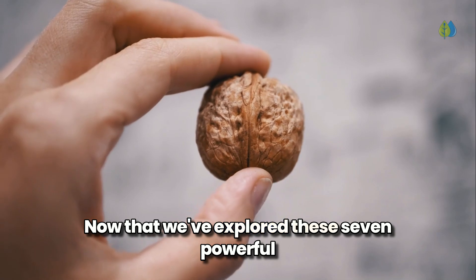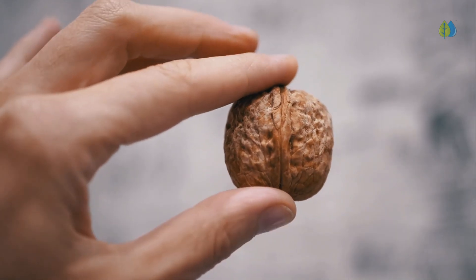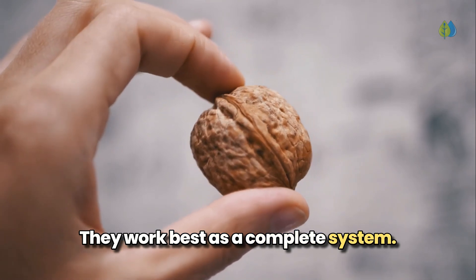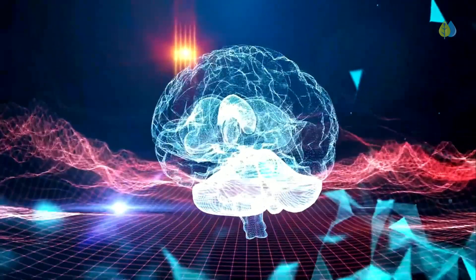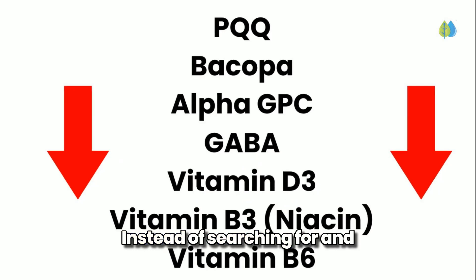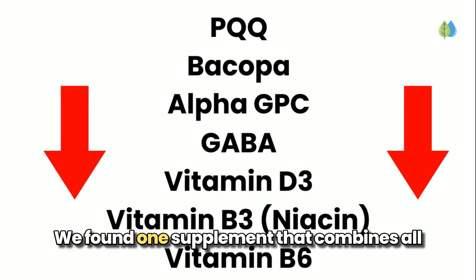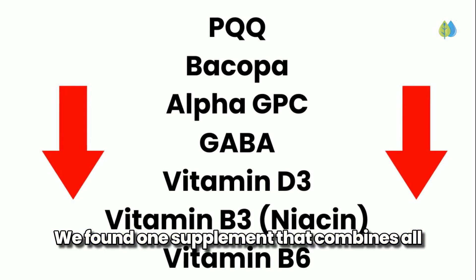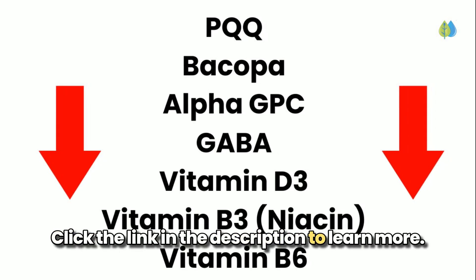Now that we've explored these seven powerful nutrients, I want to emphasize something important: they work best as a complete system. Each nutrient targets different aspects of brain health, creating a comprehensive approach that makes the difference. Instead of searching for and purchasing all seven supplements separately, we've found one supplement that combines all seven in the right scientific doses. Click the link in the description to learn more.